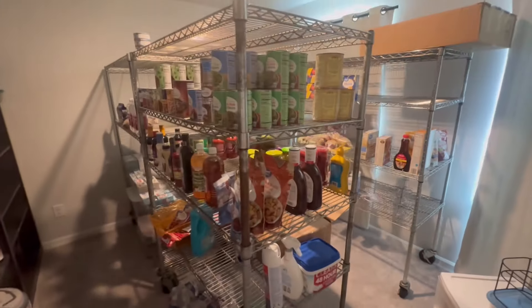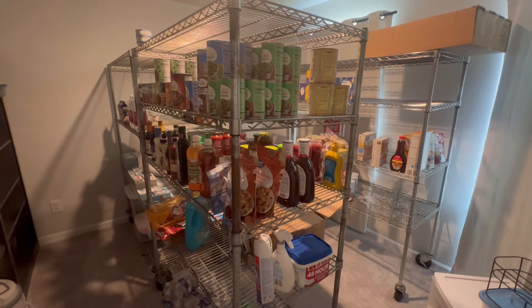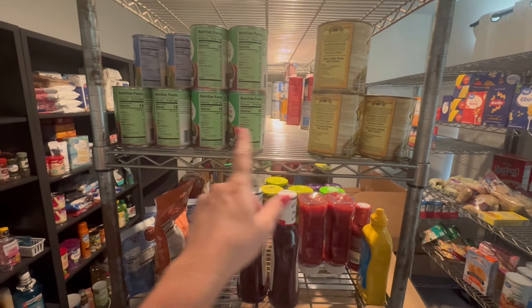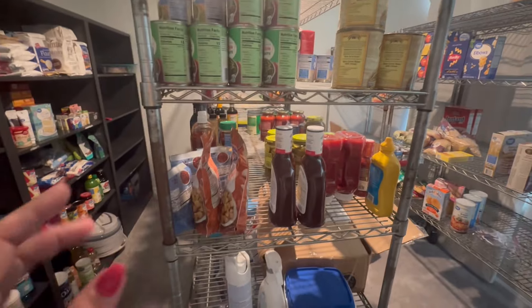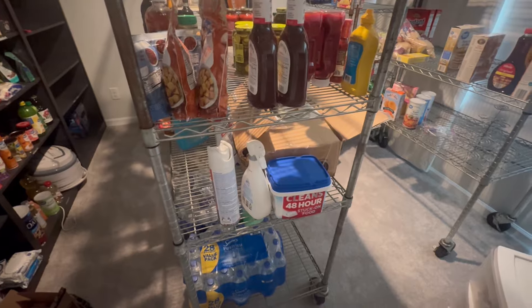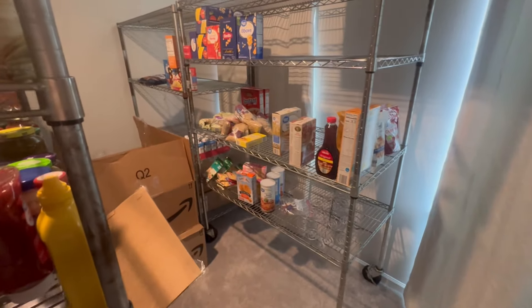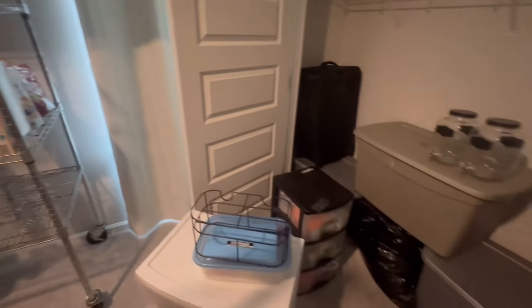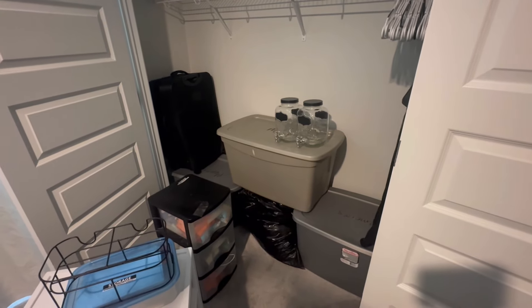We're thinking cans will go in the middle rack because you can work on both sides and have both sides available, as well as jarred goods and condiments. But as you can see it's just all over the place at the moment, and we still have boxes to unpack in here. This is actually a bedroom but we're using it as a food storage room.